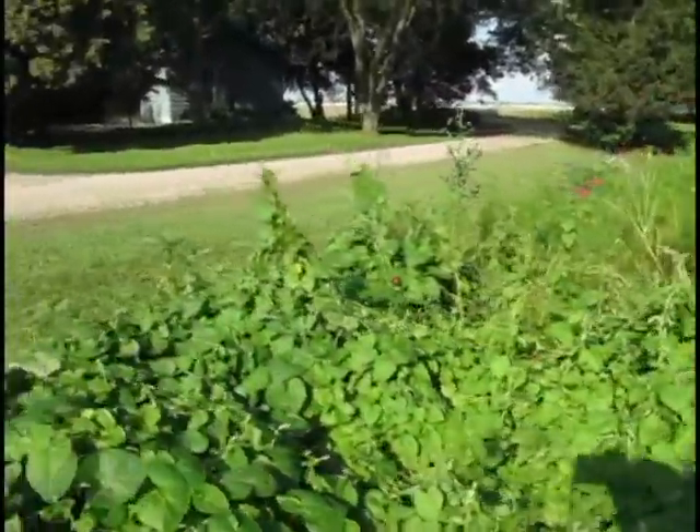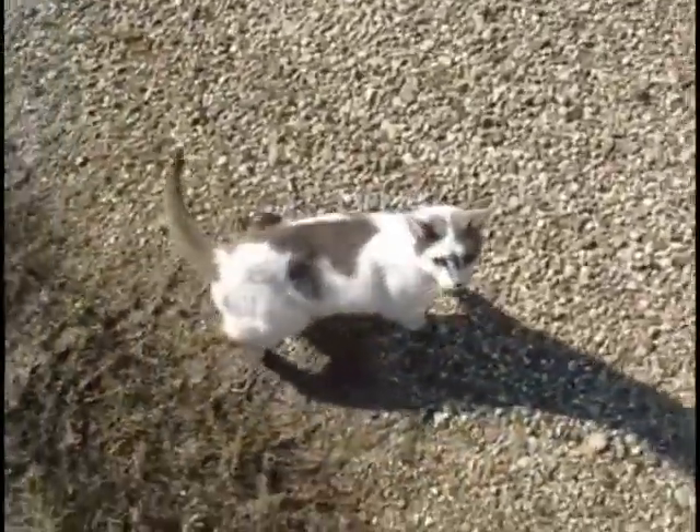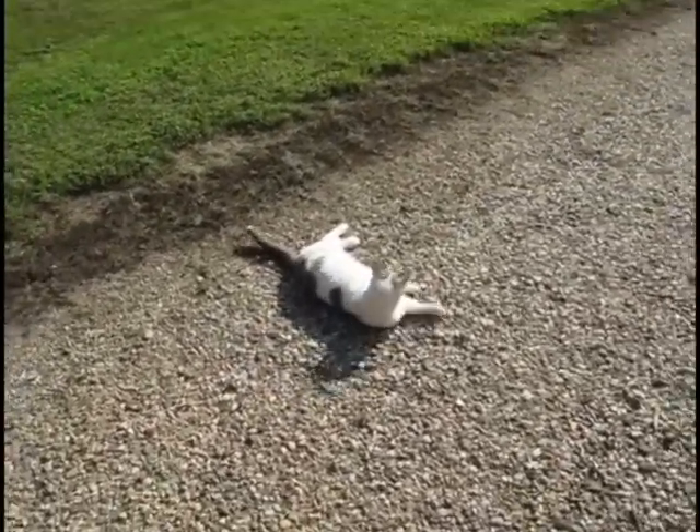We just have lots and lots of butterflies this year, and lots and lots of mosquitoes. I need to go in because I'm starting to get bit. What do you think, Woody — should we go inside? You're so funny.